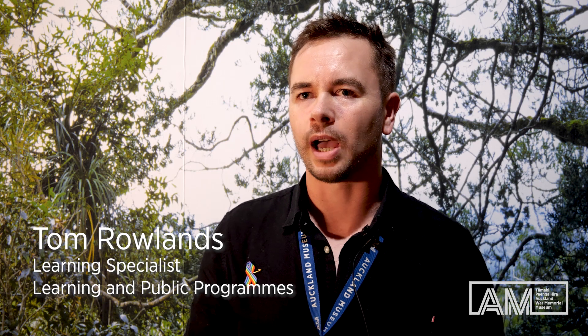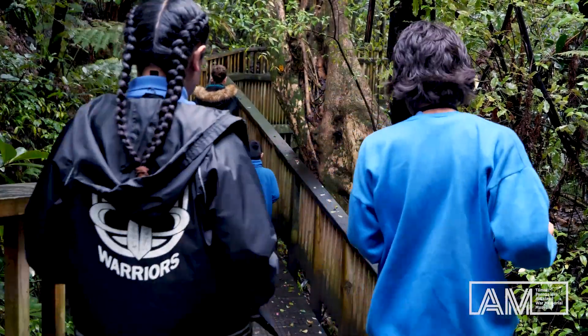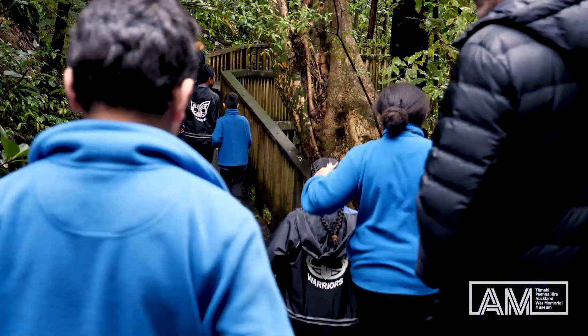CSI Pukekaua, which stands for Citizen Science Investigations, allows students to go out into Auckland Domain to record biodiversity for our museum scientists. We take a class down into the Domain for one hour, give them a bunch of iPads loaded with an app called iNaturalist.